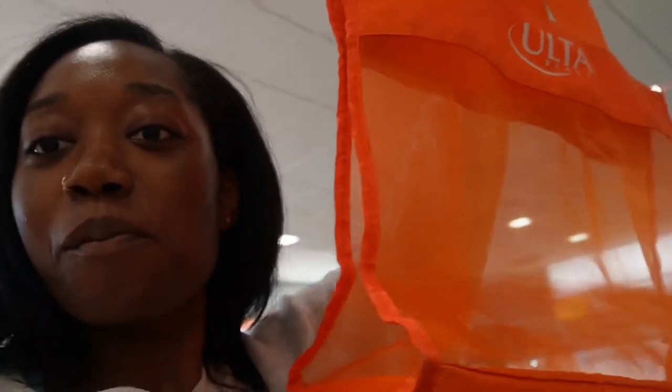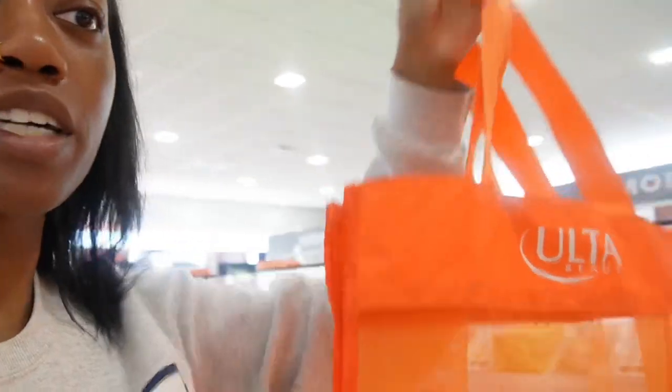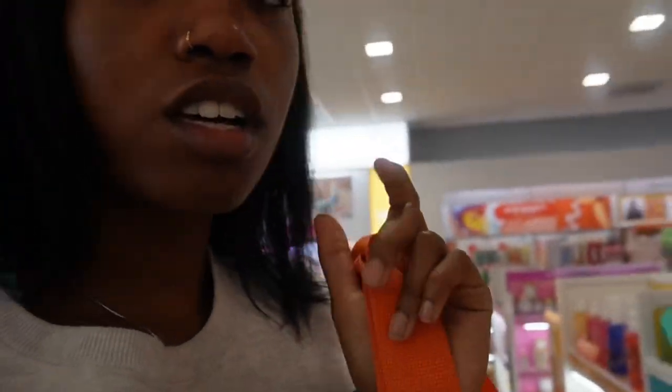These little mesh bags — I'm used to always coming to Ulta and they have the carts. This is my first time coming and they have the little mesh bags. They're cute. And y'all, they have fall stuff out! If y'all didn't know, fall is my favorite season.